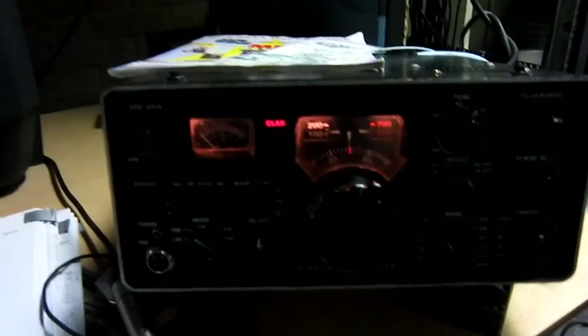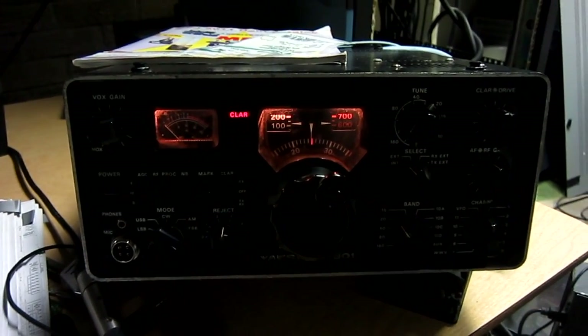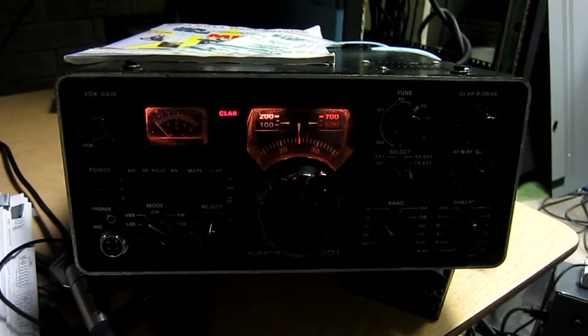It's called slow scan TV. It's not like regular American TV which is 29.97 pictures per second — this is just one picture at a time. And you can get stuff like this from space, it's pretty cool. This is what Craig did, and I'm sure there's a nifty antenna up on the roof we'll have to go check out.